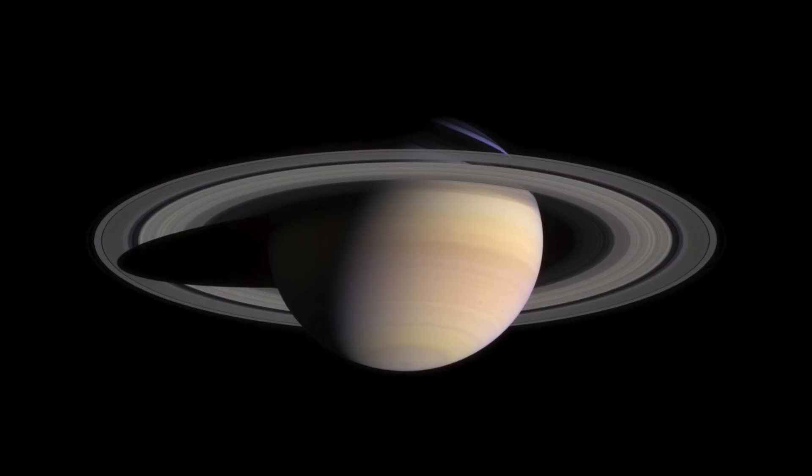Currently Saturn's northern hemisphere is blue. Scientists think that this is because the rings are blocking the sun in the north, as it's winter in the north of Saturn right now. Things are basically colder at that point, and the ammonia clouds are lower down than normal. This gives the rest of the atmosphere more of a chance to scatter light, just like the Earth's atmosphere does.